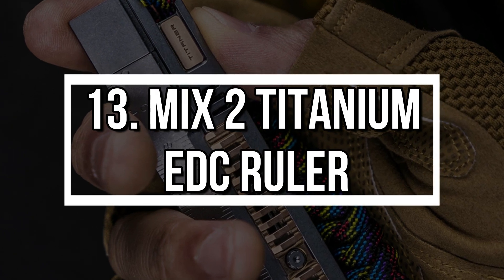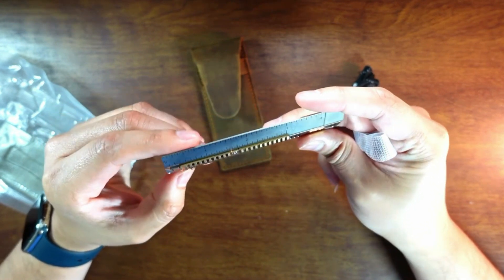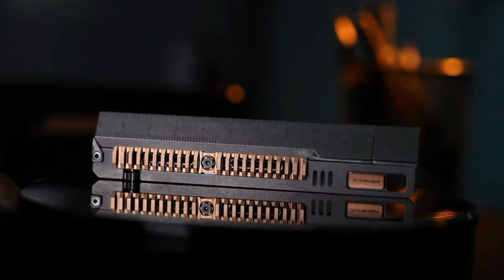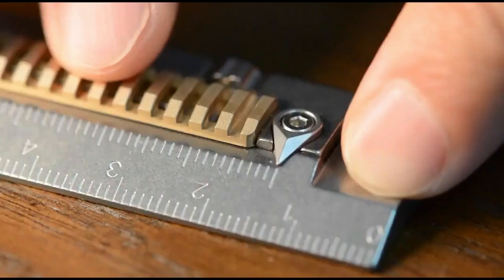Number 13: Mix 2 Titanium EDC Ruler. A ruler that's also a wrench, caliper, and fidget tool? That's the Mix 2 Titanium Ruler. Its telescopic body extends and locks with precision, and is perfect for EDC enthusiasts, designers, and engineers. It's one tool that replaces many, while fitting right in your pocket.